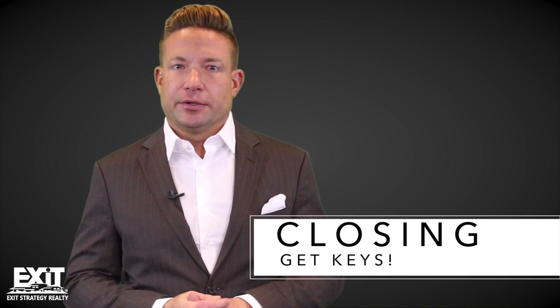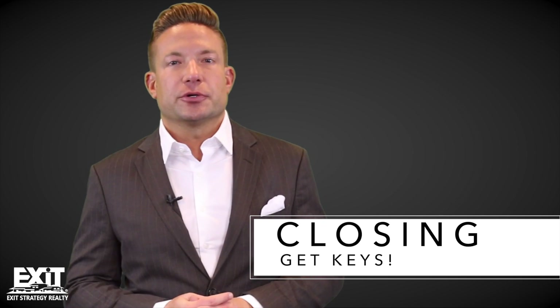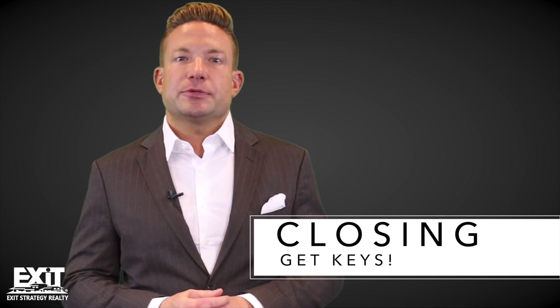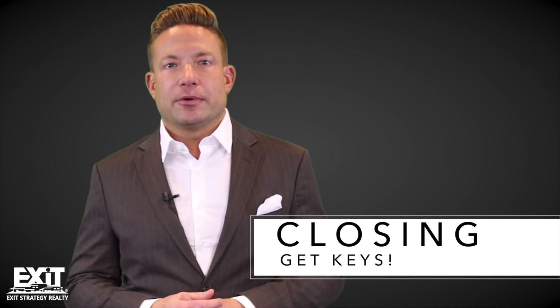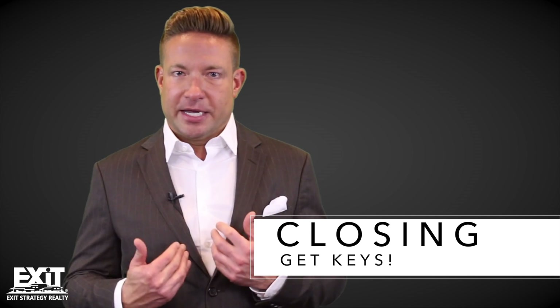Your final step is the closing. This is where you physically sit down, sign all your mortgage paperwork, and get handed the keys. This is also of course where you turn over the rest of your down payment. This process will take about an hour to two hours and will involve you, your attorney, your lender, and of course me, your realtor.